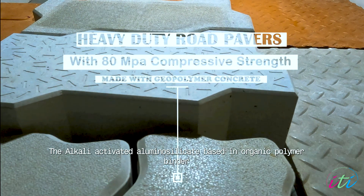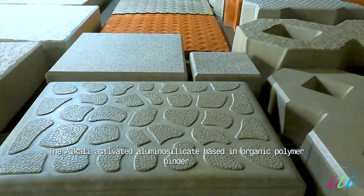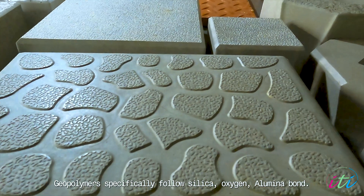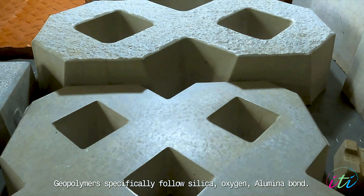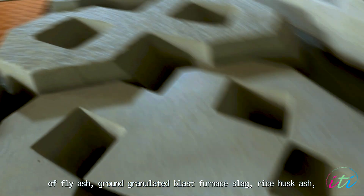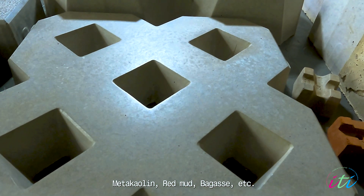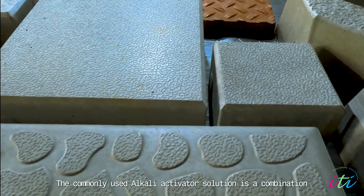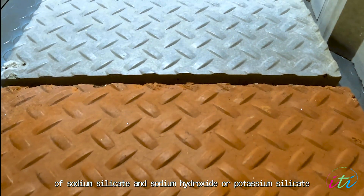The alkali-activated aluminosilicate-based inorganic polymer binder is popularly known as geopolymer. Geopolymers specifically follow the silica-oxygen-alumina bond. The commonly used aluminosilicate raw materials are fly ash, ground granulated blast furnace slag, rice husk ash, metakaolin, red mud, bagasse, etc. The commonly used alkali activator solution is a combination of sodium silicate and sodium hydroxide, or